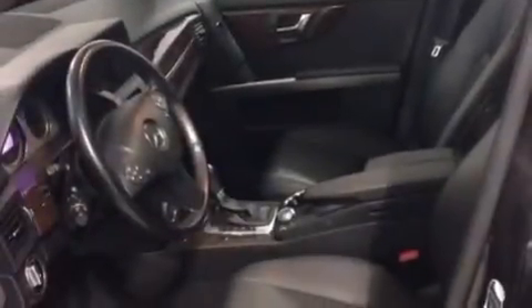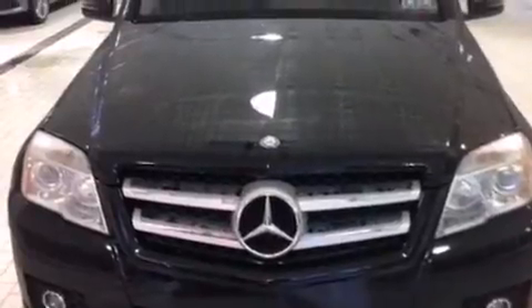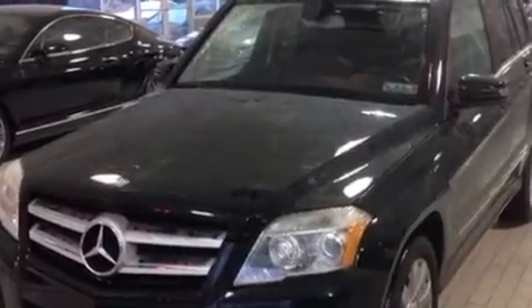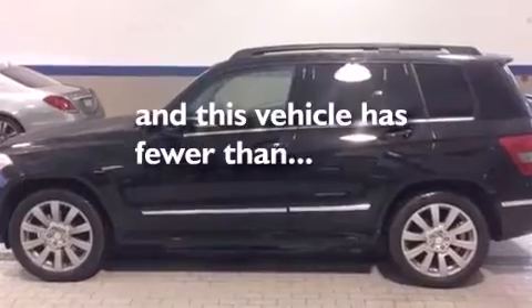The following features are also included: the memory package, air conditioning with automatic climate control, cruise control, a leather-wrapped steering wheel, front side impact airbags, a split folding rear seat, a rear window defroster, an anti-lock braking system, a power rear lift tailgate, and this vehicle has less than 35,000 miles.